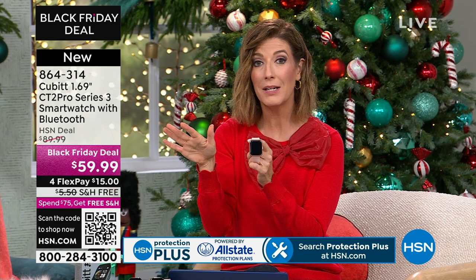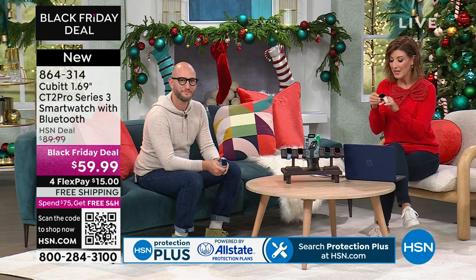We can talk to Alexa through our watch. Alexa, tell us about the weather. Alexa, make an appointment. Alexa, give me that notification. Alexa, tell me what's going on in my calendar today. Whatever it is you need to ask Alexa — it's got all these fabulous features, and it's all here for less than $60.